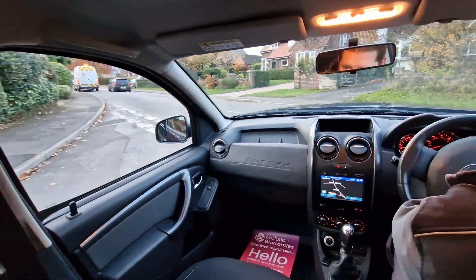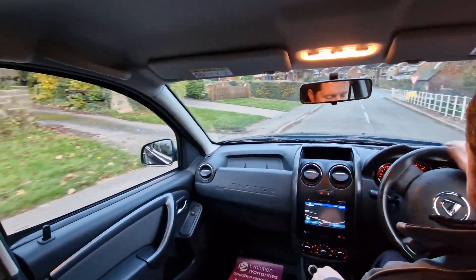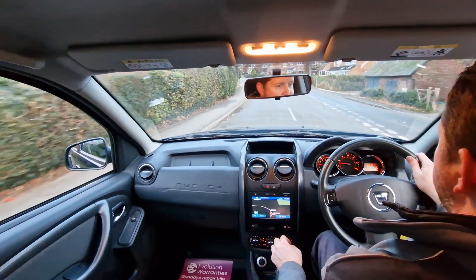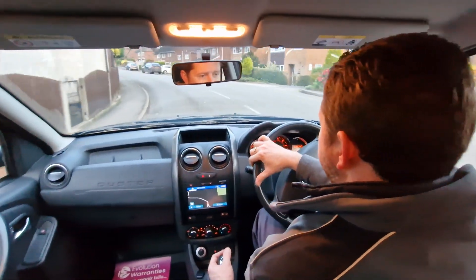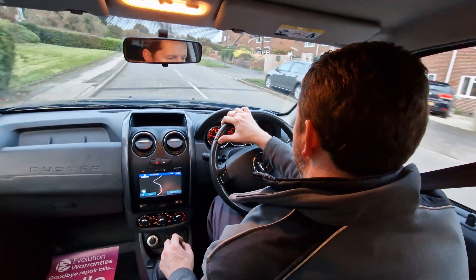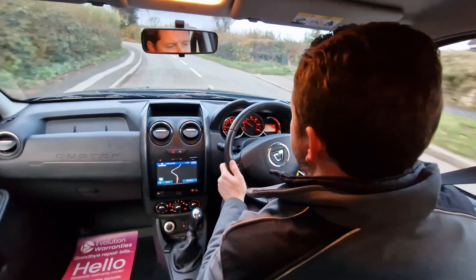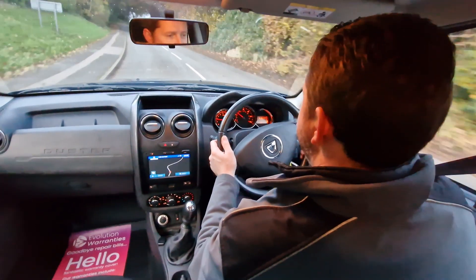The car's also got air conditioning. Down here you've got switchable four wheel drive — you can switch it between two wheel drive, auto, or lock it on four wheel drive should you want to. It's also got a nice leather multifunction steering wheel, reversing camera and rear parking sensors.